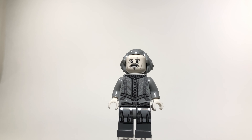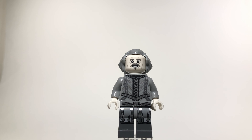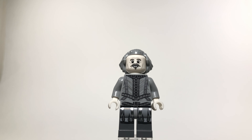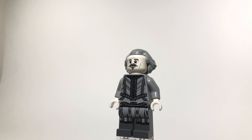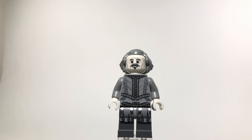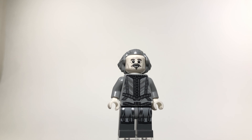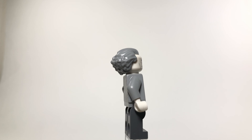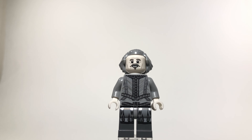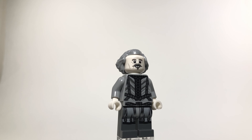Next up is the ghost Nearly Headless Nick. Lego did a good job capturing his look in ghost form — he's got silver printing with a white face and white gloves to show he's not quite human. They used the Beetlejuice hair piece which matches the character really perfectly. The silver printing all over the figure looks really great, and this figure will probably stay exclusive to this set.